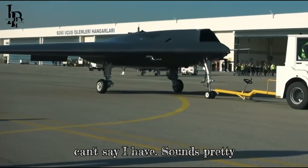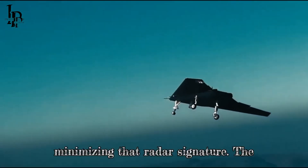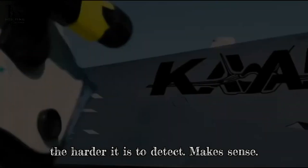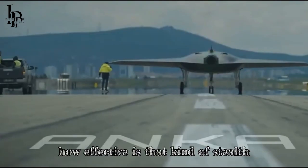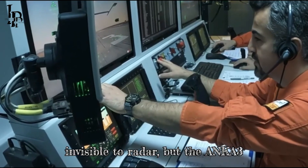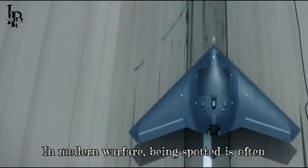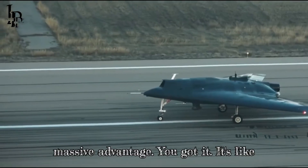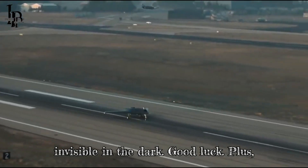Sounds pretty futuristic. What's the thinking behind that design? Stealth — it's all about minimizing that radar signature. The less there is to reflect radar signals, the harder it is to detect. Like trying to track a ghost. Nothing is completely invisible to radar, but the NKA-3 gets pretty close. In modern warfare, being spotted is often as good as being hit, so slipping under the radar is a massive advantage.